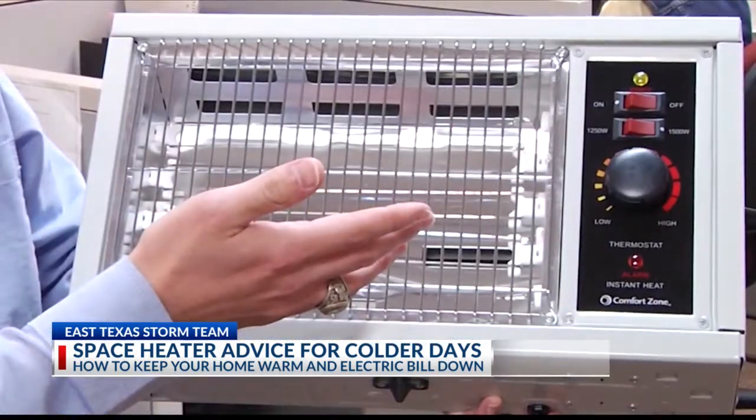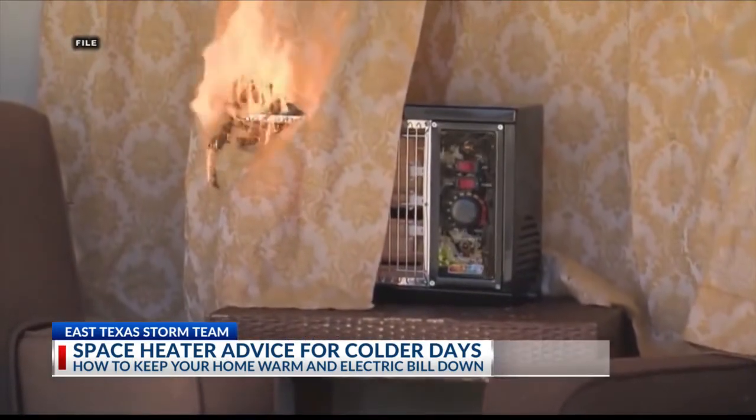Understanding the do's and don'ts could help save your family and home from a fire. The National Fire Protection Association says about 500 people die every year in home heating fires, most of them caused by space heaters. For more resources on space heater safety, visit our website, ktk.com. Tyler Torrey-Bean, KTK News.